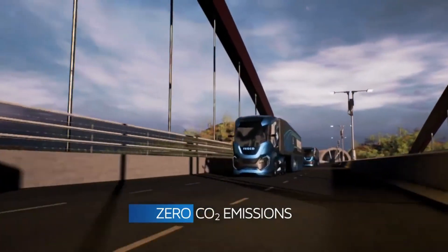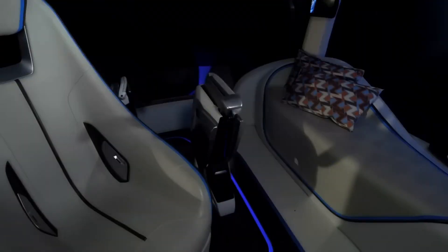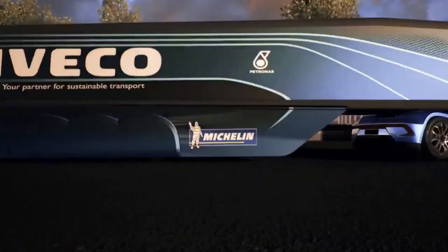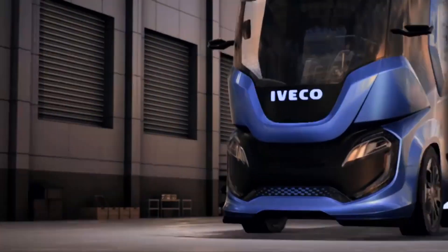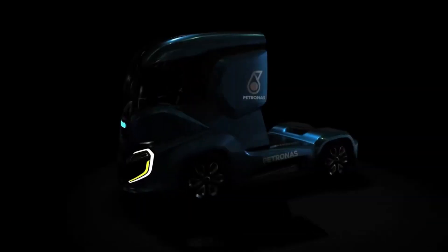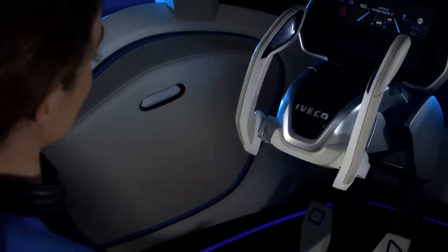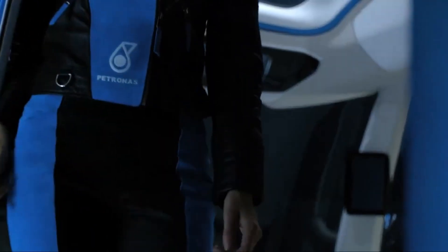The Z-Truck doesn't sacrifice power for eco-friendliness. Its innovative design, with an aerodynamically sculpted cab and cutting-edge engine technology, ensures maximum efficiency without compromising hauling capacity — a testament to the fact that sustainability and performance can go hand in hand. The Z-Truck also redefines the driver's experience, with a spacious, zero-stress cabin environment inspired by luxury yachts and modern workspaces, where comfort meets functionality to keep drivers focused and refreshed on long journeys.